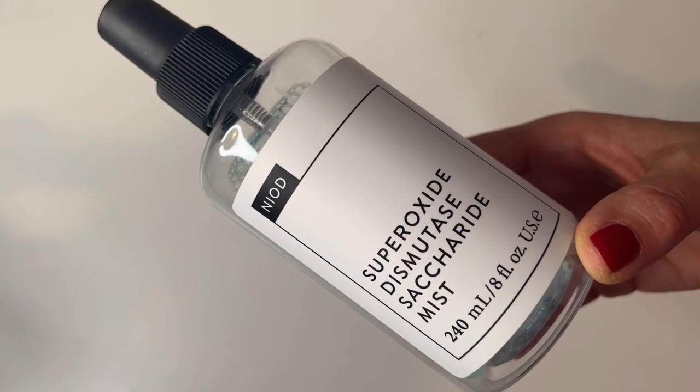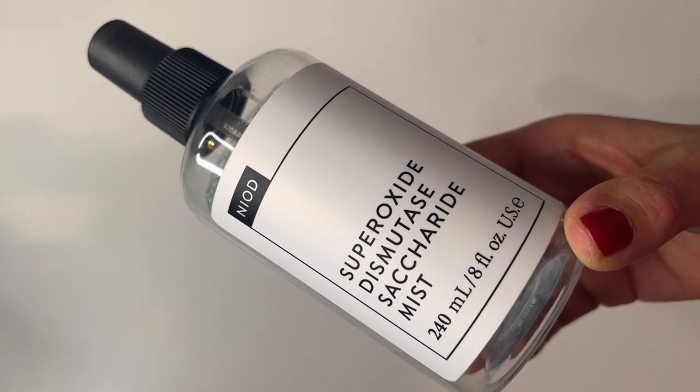Item number one is by Niod. This is the Superoxide Dismutase Saccharide Mist. I use this absolutely every single day — it's the first step in my morning and evening skincare routine. This isn't a toner, it's a dermal treatment mist. Superoxide dismutase is an antioxidant enzyme that protects the skin, fights free radicals, and also helps reduce transepidermal water loss. A few spritz of that just sets me off in the right tone for my entire skincare routine.